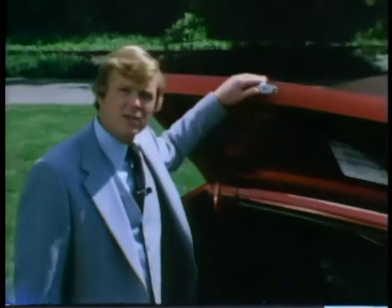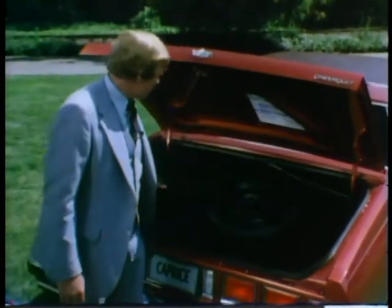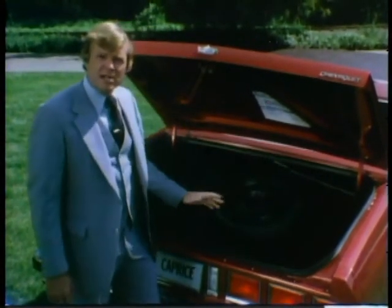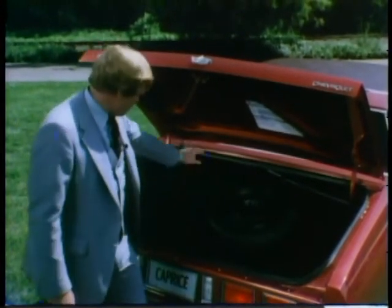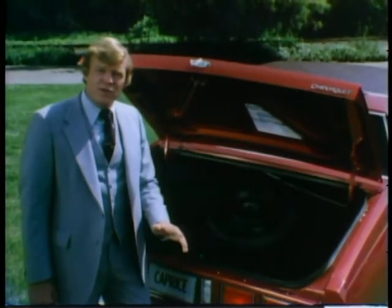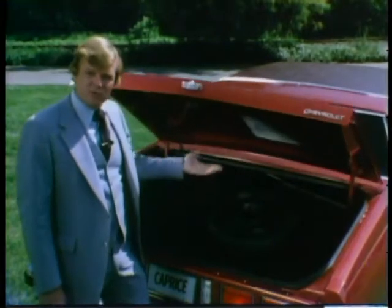Another new Chevrolet feature your prospects will appreciate is its full-size trunk space. For 1980, there's even more of it — nearly 21 and a half cubic feet, very usable because of its wide, flat floor. The trunk area is nicely finished off with no jagged edges, protruding bulb sockets, or wiring. There's a solid cargo barrier that helps cut down on road noise. This year, the trunk lid is easier to open with new gas strut-assisted springs that do the lifting for you.